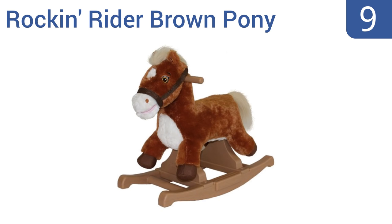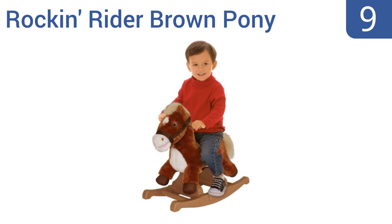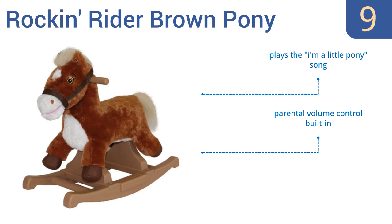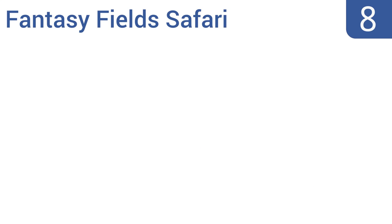At number nine, the Rocking Rider Brown Pony is a perfect first rocking horse for smaller children. It's low to the ground, sturdy, and super soft and cuddly. It also has embroidered eyes instead of buttons so there's no chance of choking, and it features non-slip footboards. It plays the 'I'm a Little Pony' song and comes with a parental volume control built in, but it is too small for kids over three.